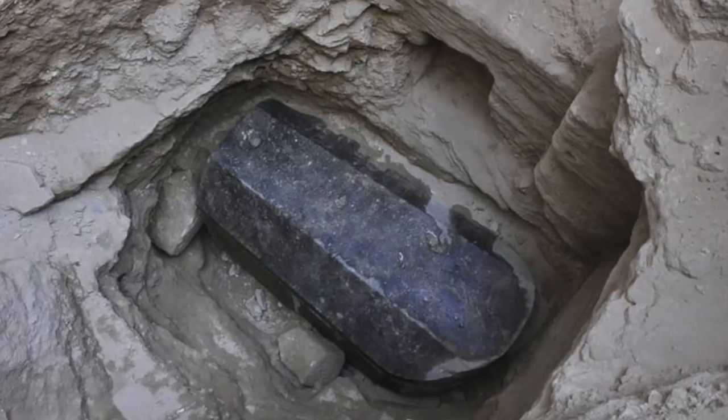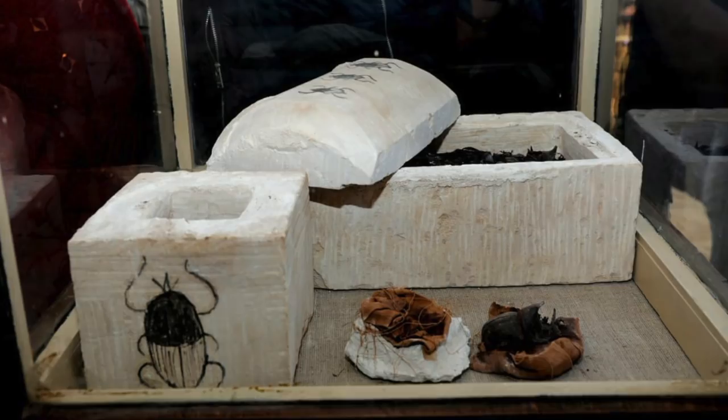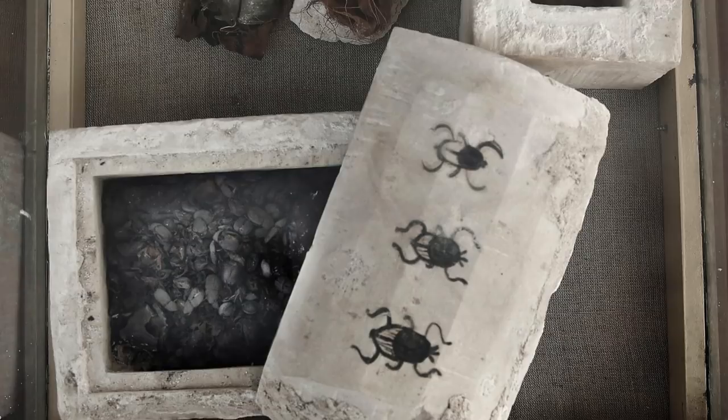Mustafa Waziri, head of Egypt's Supreme Council of Antiquities, explained that the excavation has also unearthed mummified scarab beetles, the first to be discovered in the area. Two scarab mummies were found wrapped in linen inside a rectangular limestone sarcophagus with a lid decorated with three scarab beetles painted in black. More scarabs were found inside a smaller sarcophagus.